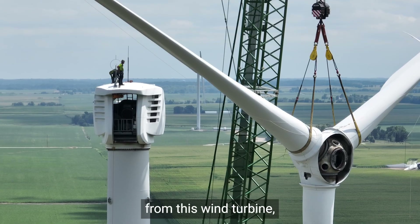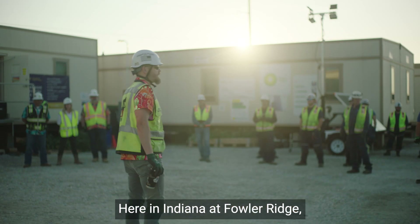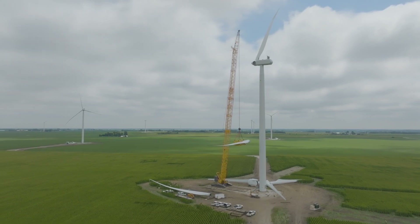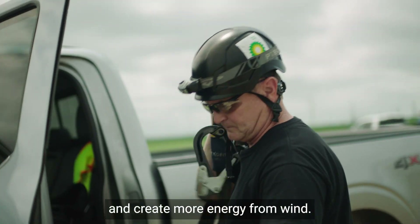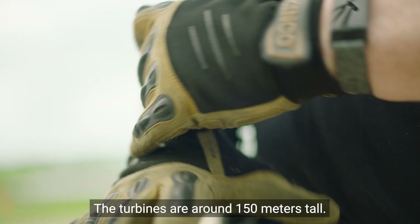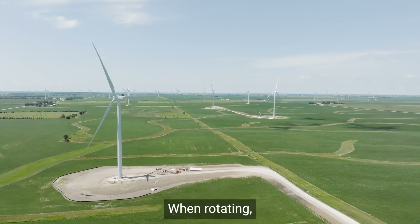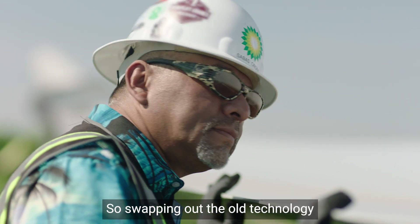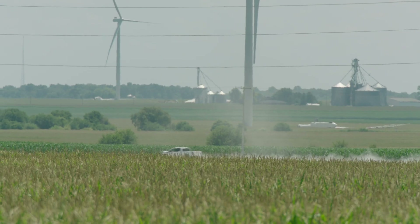We're demolishing the blades from this wind turbine, but for a good reason. Here in Indiana at Fowler Ridge, these cranes are hoisting new blades and new technology to the top of this turbine so it can run more efficiently and create more energy from wind. The turbines are around 150 meters tall — that's about as tall as a 50-story building — and the blades aren't small either. When rotating, the diameter of the rotor sweep is longer than a football field.